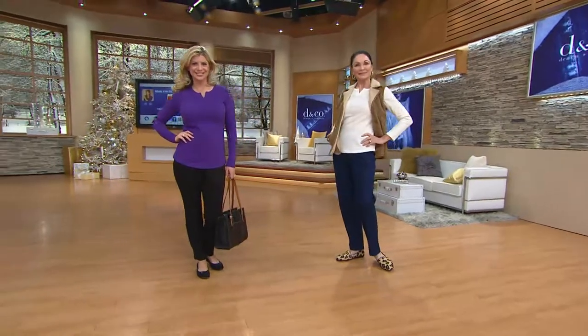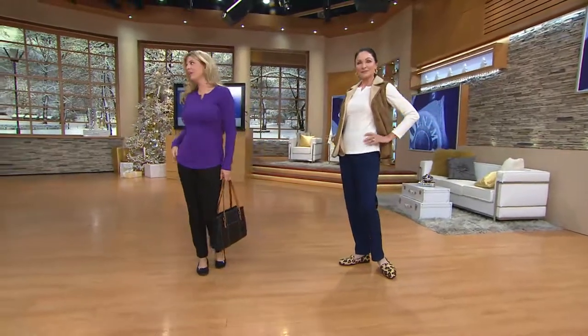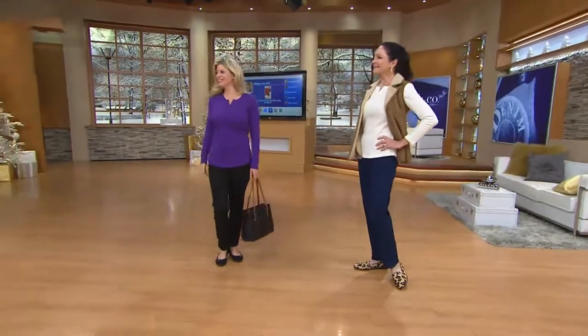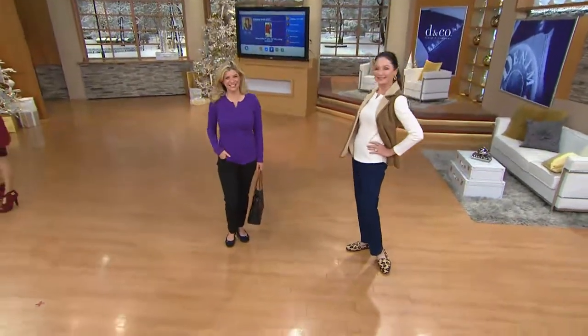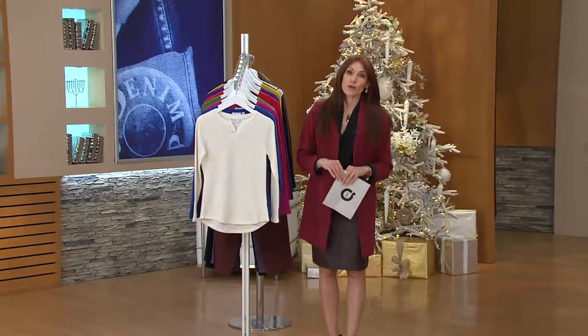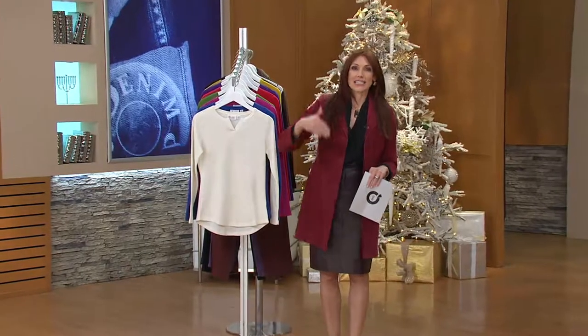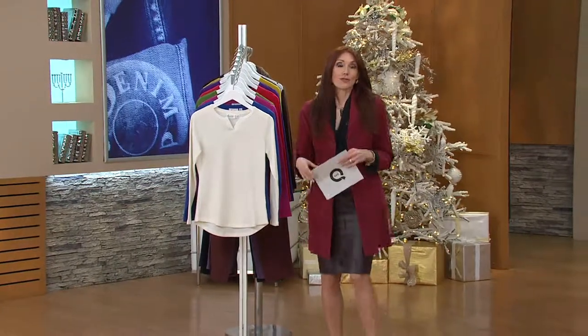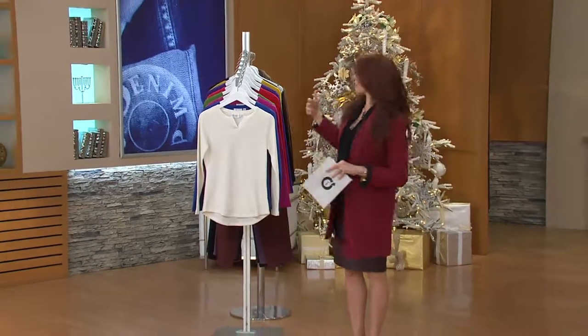And then Miss Meredith — she's our petite model. Meredith, how tall are we today? Five two and a half — we're going to give her five three because she's got that cute little bump in her hair today. We'll walk you through the colors and the sizes, and if you've never shopped with us before, I like to tell you what sizes and heights the models are so hopefully you can find somebody that reminds you of you.